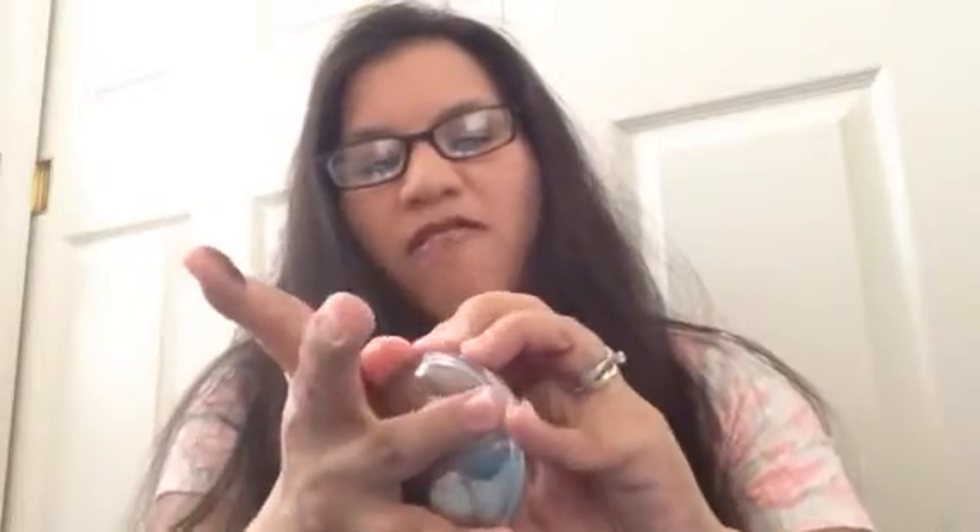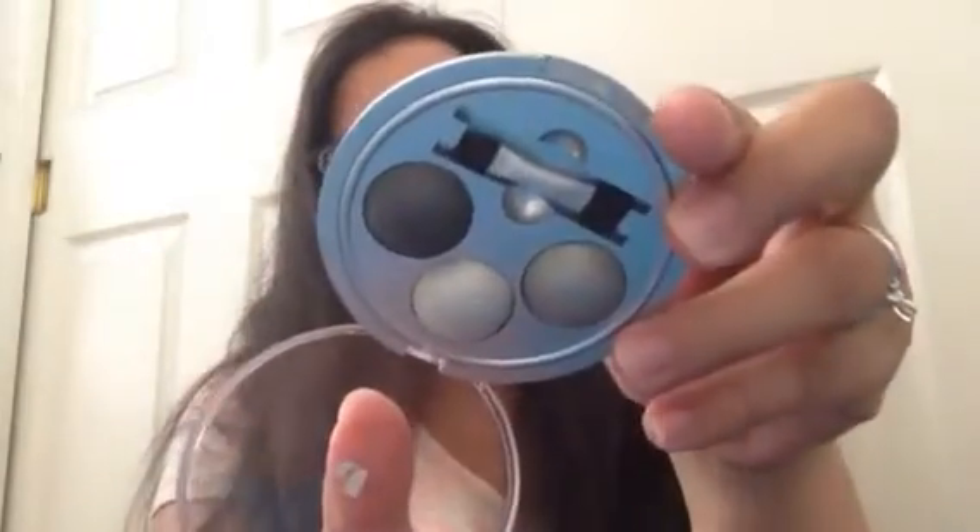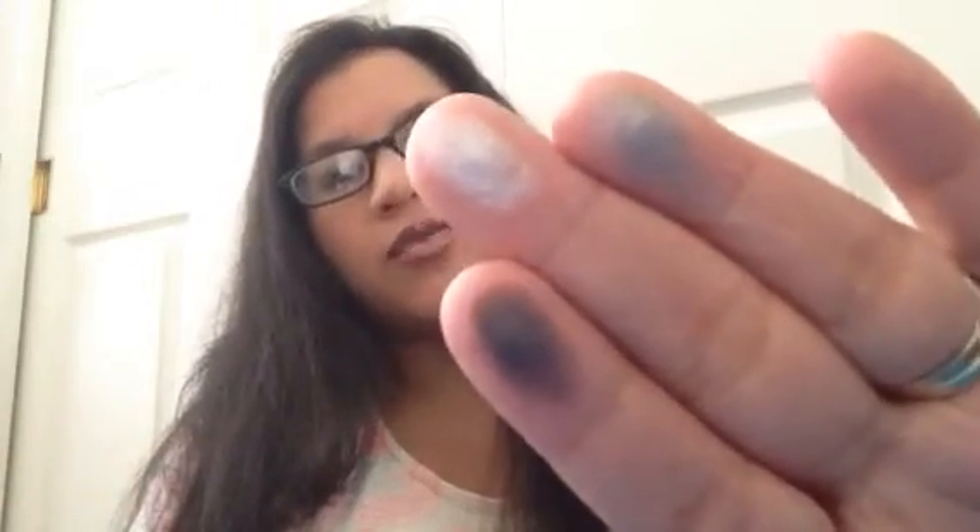The other palette is the Baked Smokes from Physicians Formula as well. I had these for a while — they're tough to open. So this is how it looks. Can't even see this color very well. I feel like you need to wet your brush or something to get these colors on. So that is what this looks like.